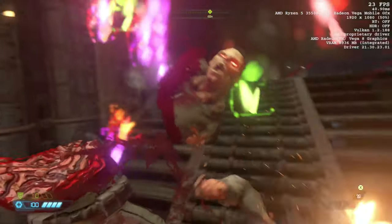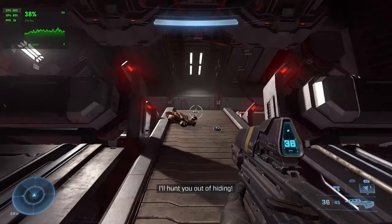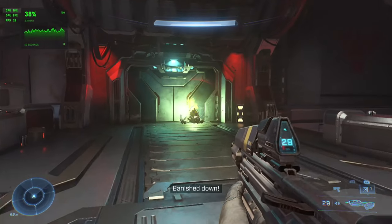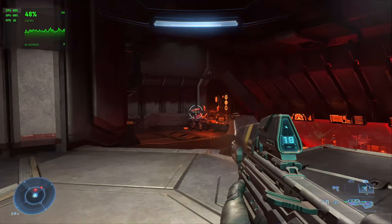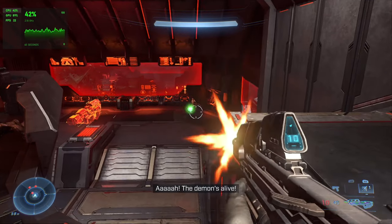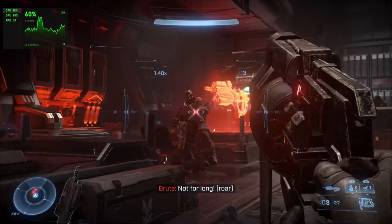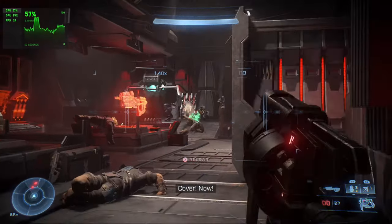Moving on to Halo Infinite, this also needed to be set to low. While I felt the game was playable in campaign mode for the most part, we were getting slightly under 30 FPS — I wasn't getting any kind of consistency with it staying at or above 30; it was always around 26 or so. I wanted to test some fairly newer games and a little bit older to give an idea of what this CPU-GPU configuration is capable of.